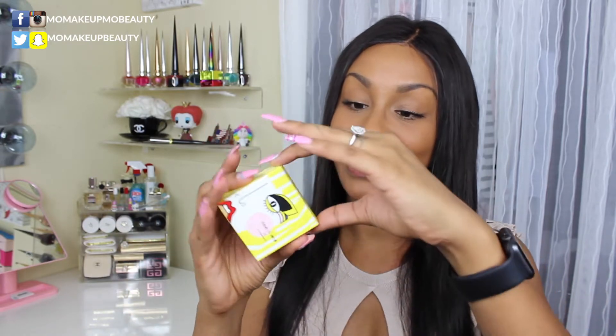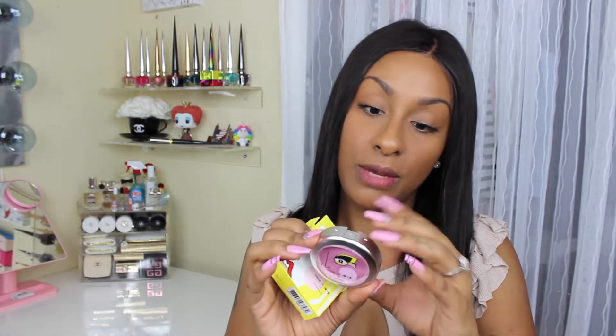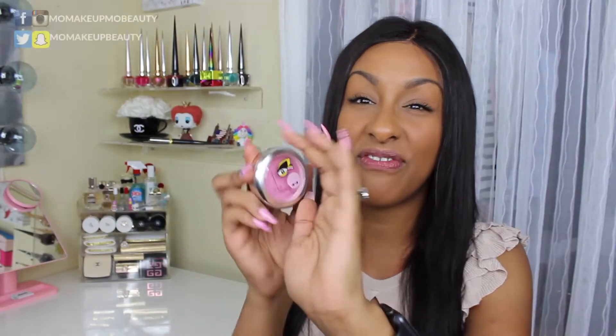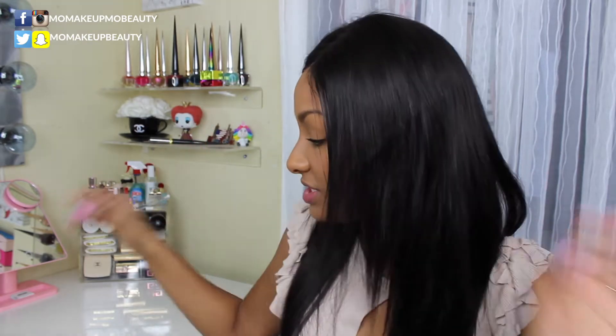Next thing I got is a blush, and this one is in Peony Petal. They also had two of these. I went with the one that I felt would look best on my skin tone. And I am going to demo all of this stuff so you can see it in action.